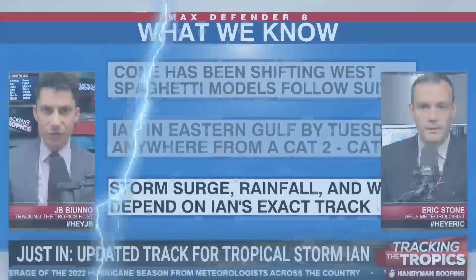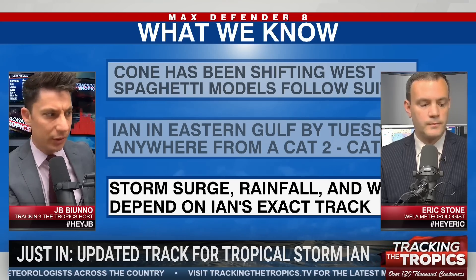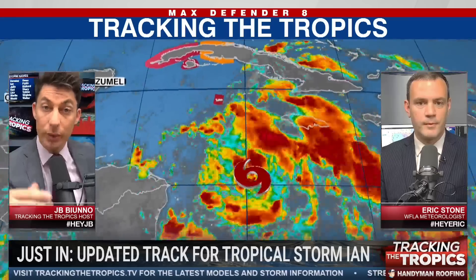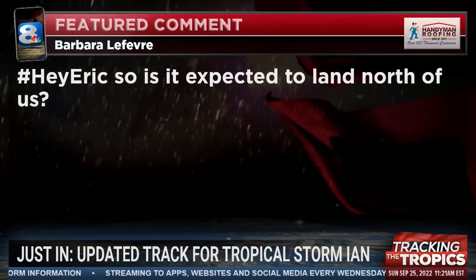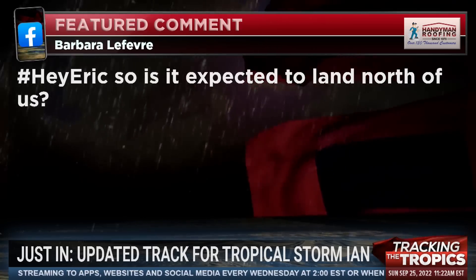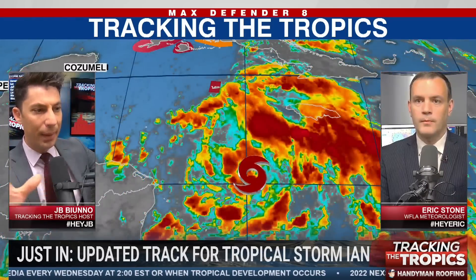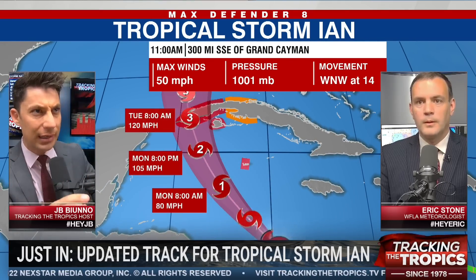We'll get to our meteorologist Q&A now. Let me explain how it works — use one of our hashtags in the Facebook live comment section. Barbara is asking: it's expected to land north of us. Since the last tracking the tropics update, we were talking about Tampa Bay really being at the center of the forecast cone. Big difference — 24 hours later we're starting to see the Euro push close to what the GFS has been showing. Is the Big Bend area of Florida really where we're now focused?